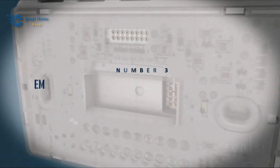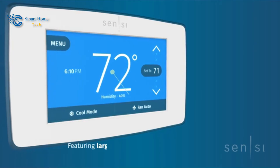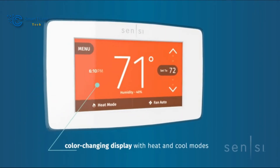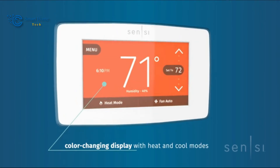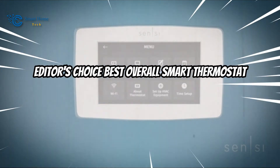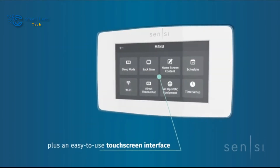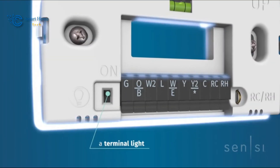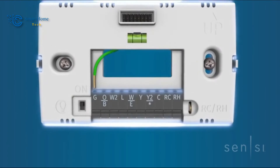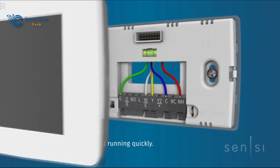Number 3: Emerson Sensi Touch Wi-Fi Smart Thermostat ST75W. We step into the world of the Emerson Sensi Touch Wi-Fi Smart Thermostat, recognized as the editor's choice best overall smart thermostat. The Emerson Sensi Touch ST75W redefines home temperature control. Its integration with major smart home platforms, energy-saving features, and sleek design place it at the pinnacle of innovation.